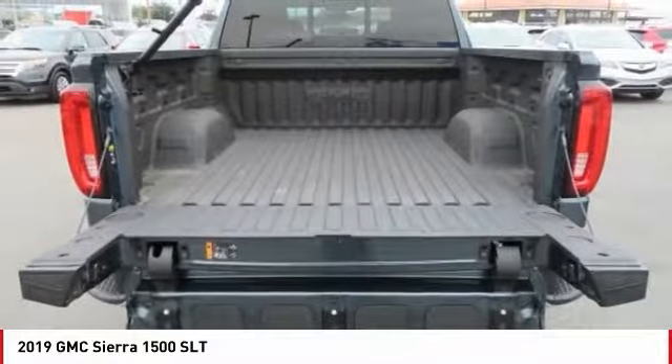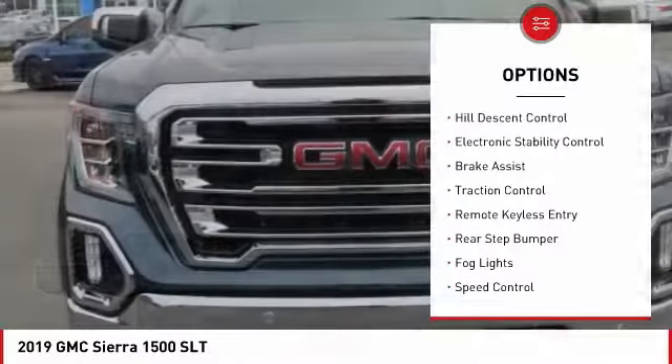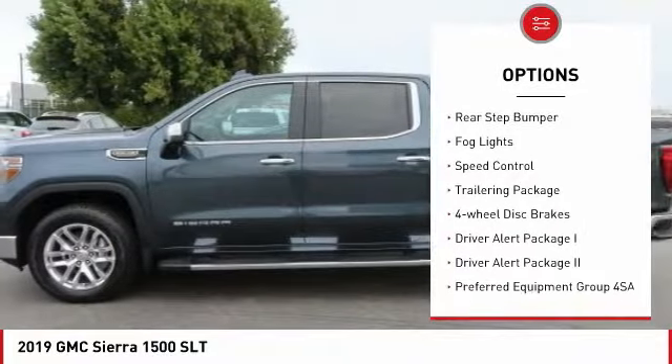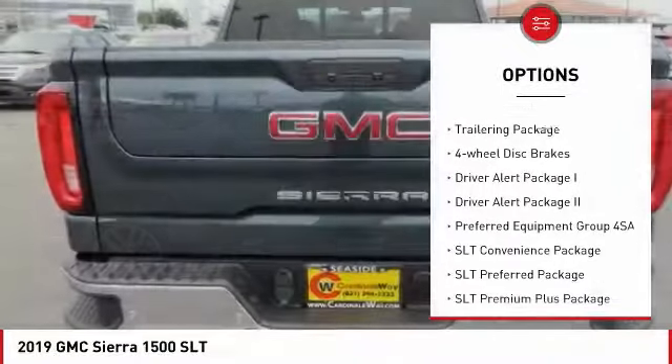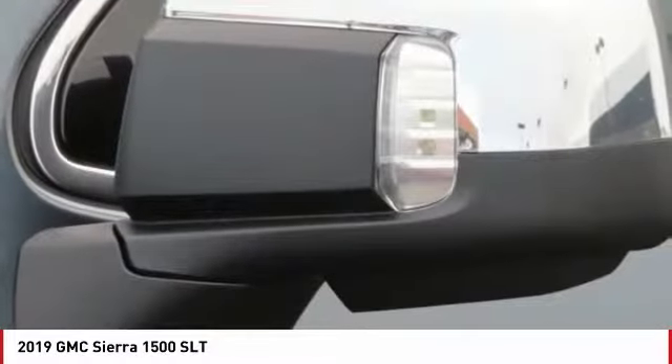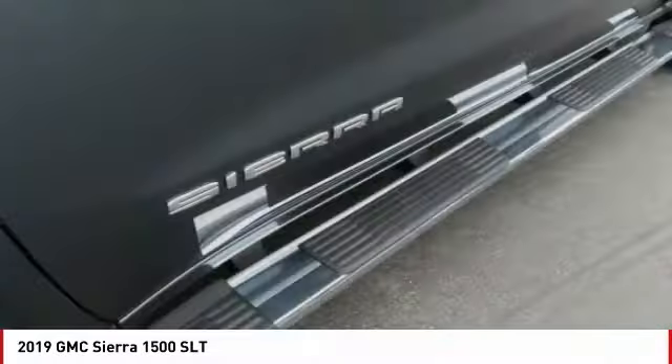Here are some of this vehicle's great options: hill descent control, electronic stability control, brake assist, traction control, remote keyless entry, rear step bumper, fog lights, speed control, trailering package, and four-wheel disc brakes.